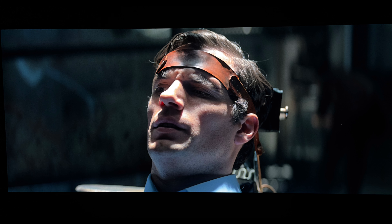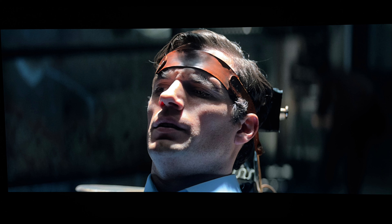Darker interiors are also conveyed pretty well. Shadow detail is firmly on point, with no crushing spotted during my viewing.